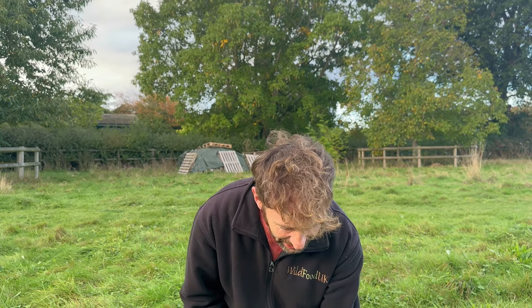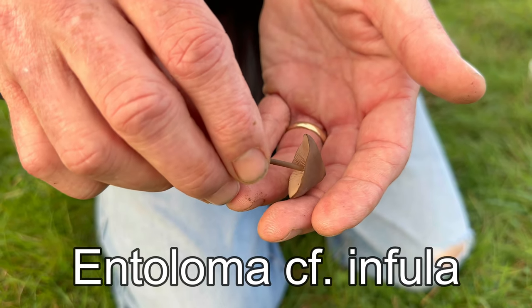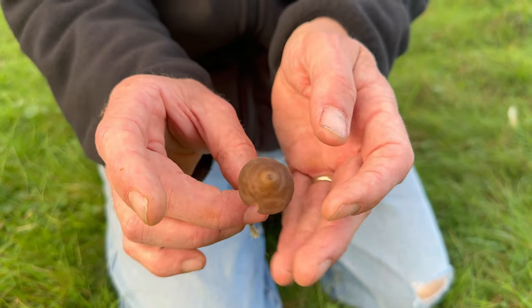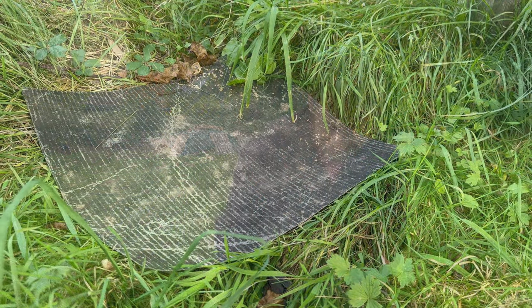This one is in the Entoloma genus - the pink gills. See the cap there with a little nipple umbo on top. These are not edible mushrooms, but I'm pleased to tell Pete they are an indicator of good untouched natural pasture land, showing the area hasn't been polluted with chemicals.